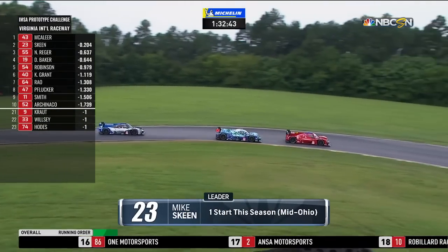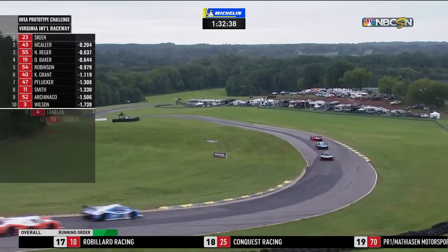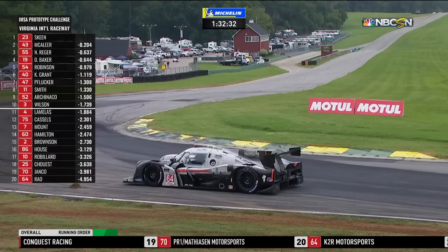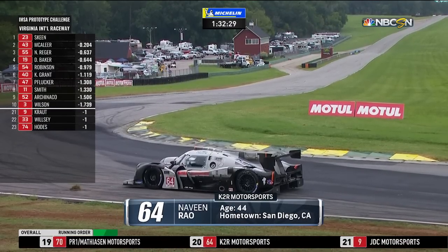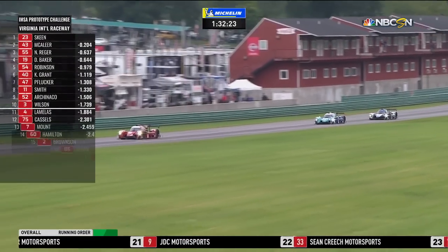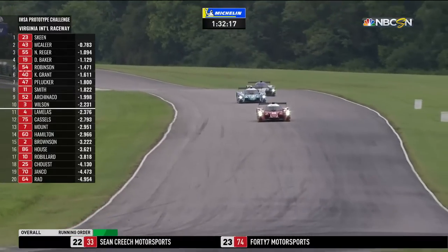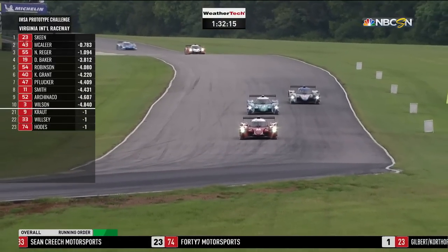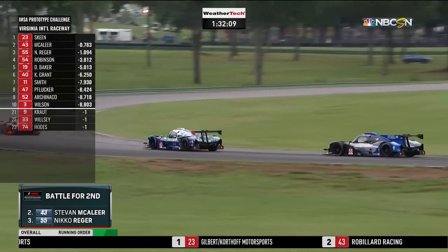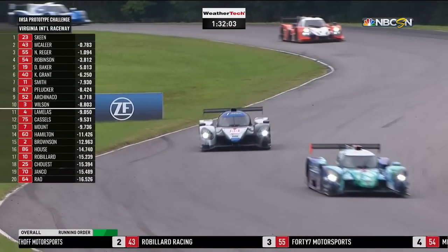Norma chassis cars would normally take a little bit longer to get up to speed, but Mike Skeen says no, I'm not waiting for anything. At the end of the long back straightaway, before the end of the first green flag lap, Skeen has catapulted into the lead. Naveen Rao is off the road — that's number 64 for K2R Motorsports. A great first lap there for Mike Skeen, and Niko Riga in third position — he not only got past Dean Baker but is hanging right with second-place McAleer.